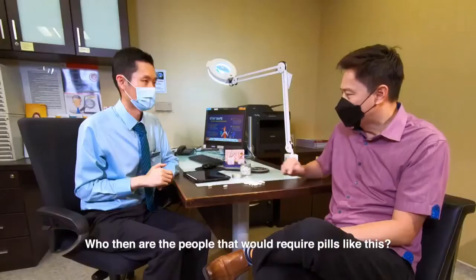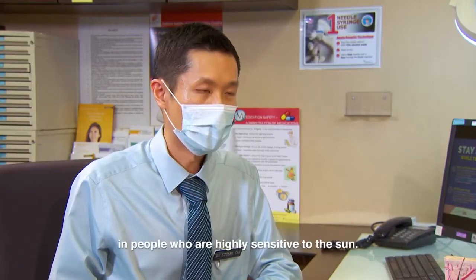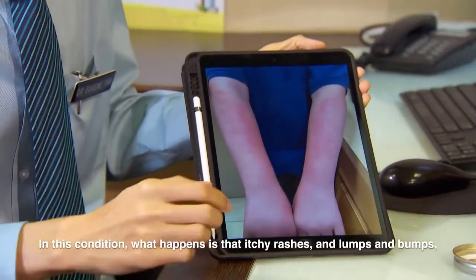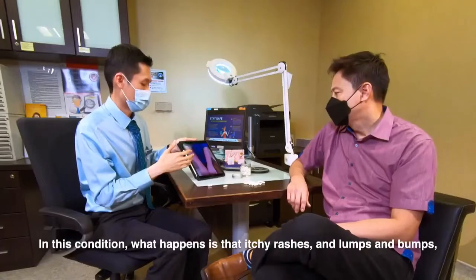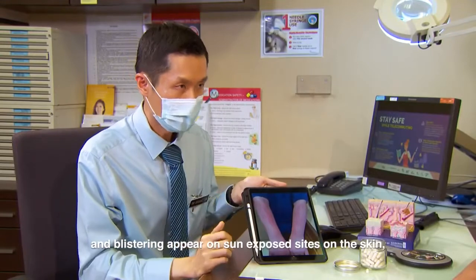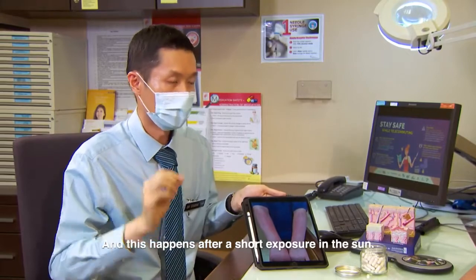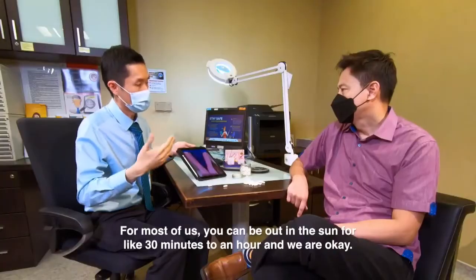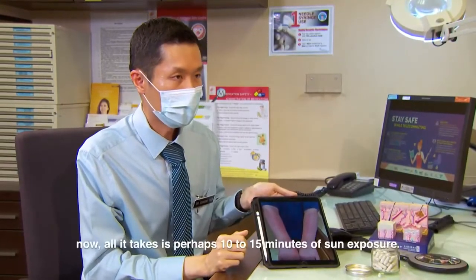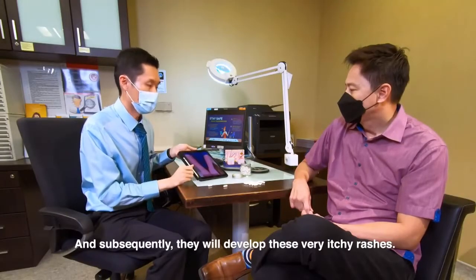Who then are the people that would benefit from pills like this? These pills will be beneficial for people who are highly sensitive to the sun. One example is what we call polymorphic light eruption — a condition where itchy rashes, lumps and bumps, usually red or vesicular and blistering, appear on sun-exposed areas such as the forearms after just a short sun exposure. For most of us, 30 minutes to an hour in the sun is fine, but for these highly sensitive individuals, just 10 to 15 minutes can trigger very itchy rashes.